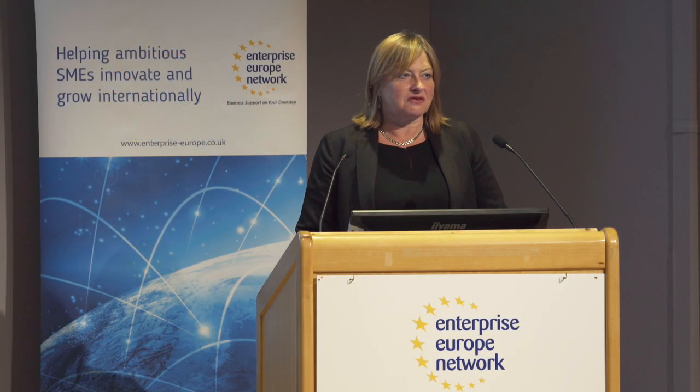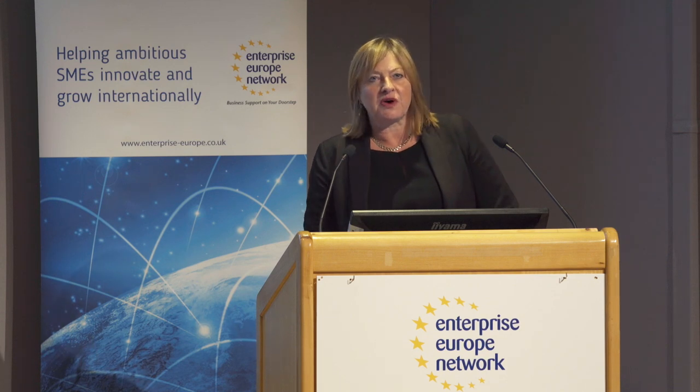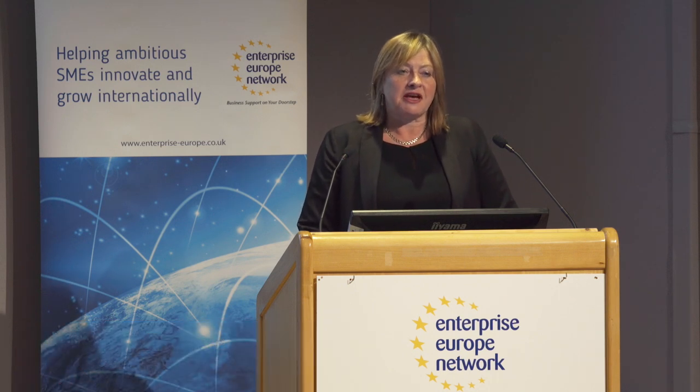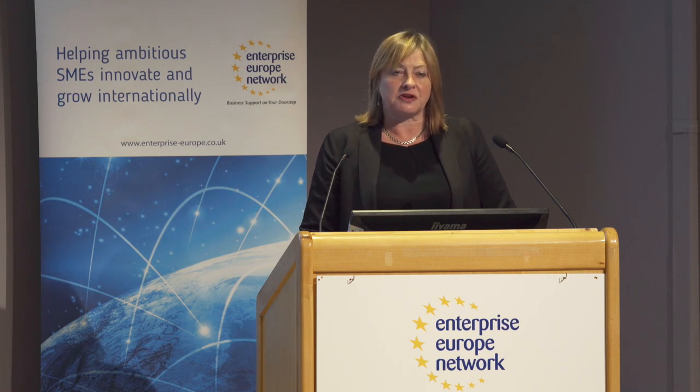Good morning, and thank you for all coming out on what's quite a nice sunny day today. As David said, I'm the national contact point for the SME instrument. I'm also the national contact point for the Secure Society's part of Horizon 2020.